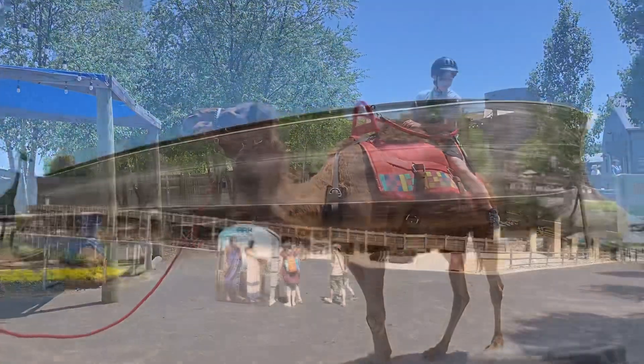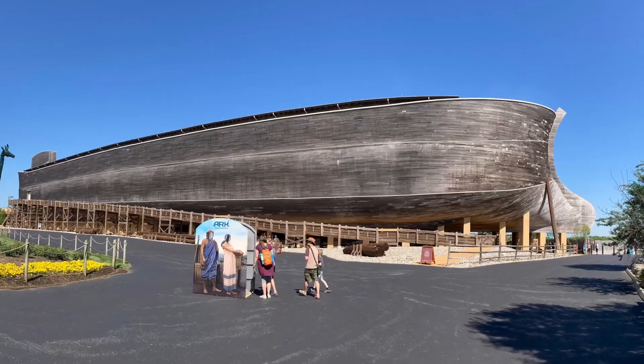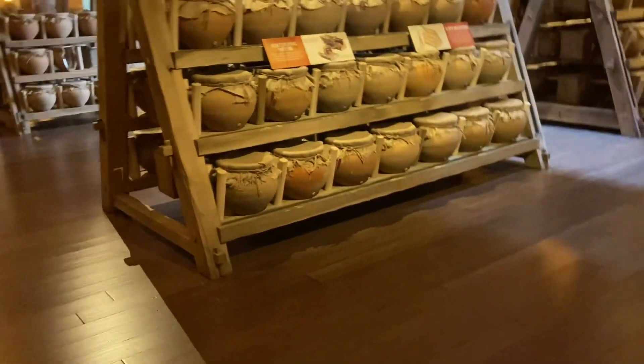This is the Ararat Ridge Zoo. This is the Ark right before I go inside - just look at this thing, it's huge. I'm now inside the Ark and those jars over there is where they keep the reptiles and amphibians.